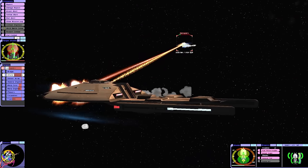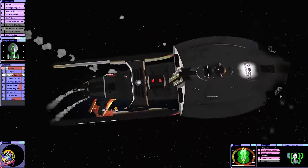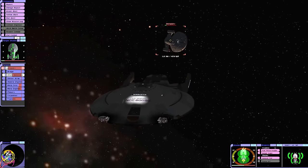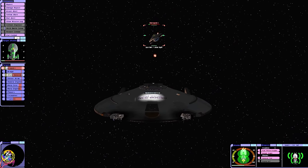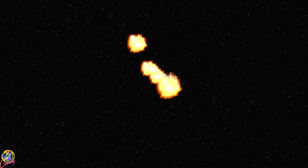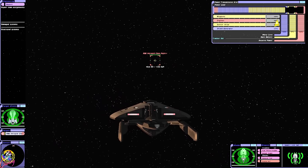We just repaired the forward torpedo launchers and then they went offline as soon as I pressed fire. Another ship is on a collision course with us — I'm detecting energy spikes. Oh no, oh no no no. I think we need to bring in a coffee ban for Janeway — that was ridiculous.